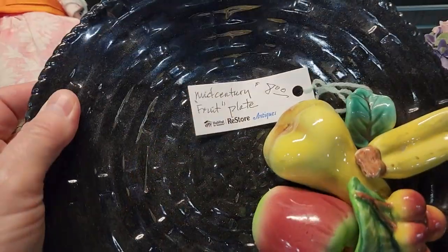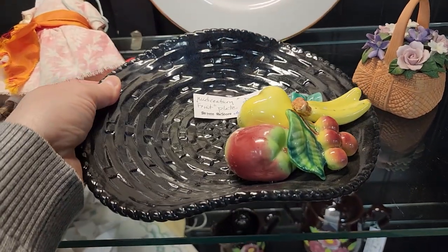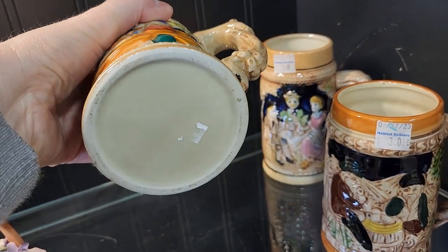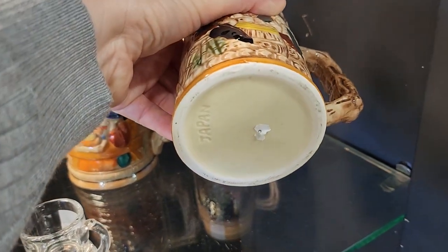Here's a mid-century fruit plate for $8. And these steins caught my eye — they were $3 a piece, and I think they were all made in Japan.